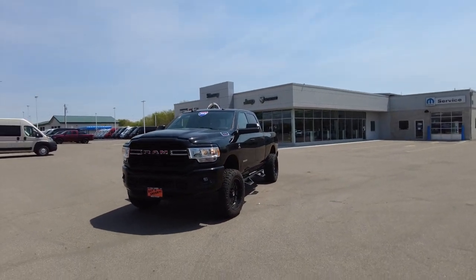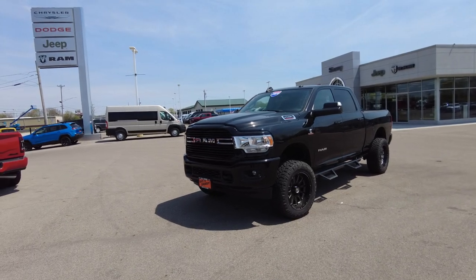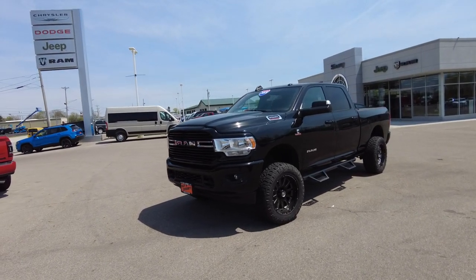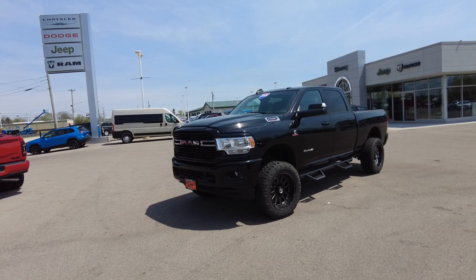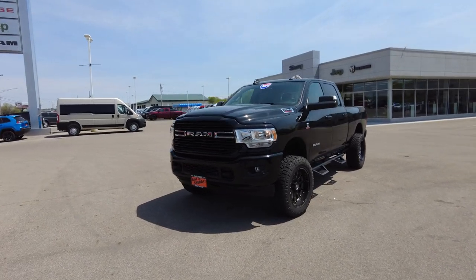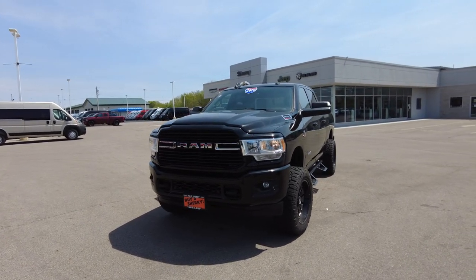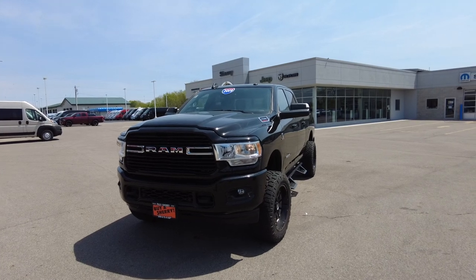Hey everyone, Mike Sherry here at Sherry 4x4. We just took in a super hard to find truck. It's a 2019 Ram 2500 diesel crew cab. It's got a bunch on it. Let's take a look here. I just got done driving this down the road — it drives like a dream. It does have a little bit of a suspension lift on it, 34-inch tires, 20-inch wheels. We'll take a look at all that as we get to it. So one owner vehicle — we sold it brand new here at the dealership, locally traded in.